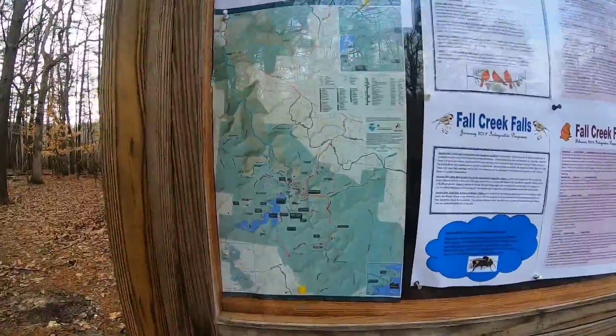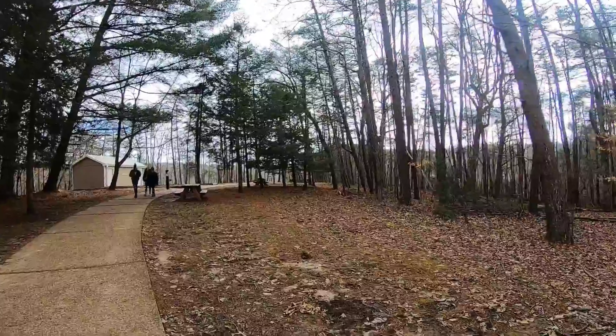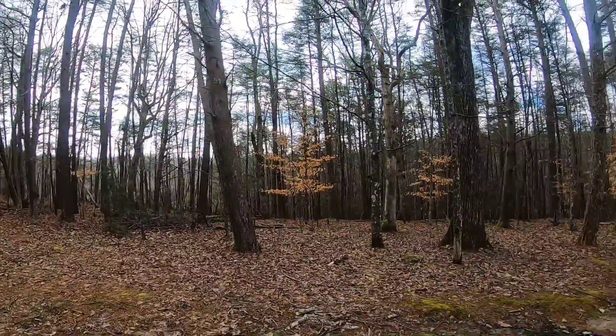Some signage here, and here's the map. The nice thing about coming right now is there's hardly anyone out — just a few people. It's winter, just not very many people.